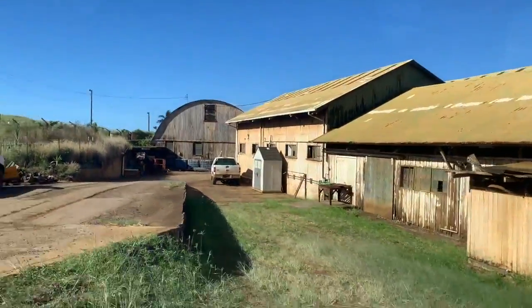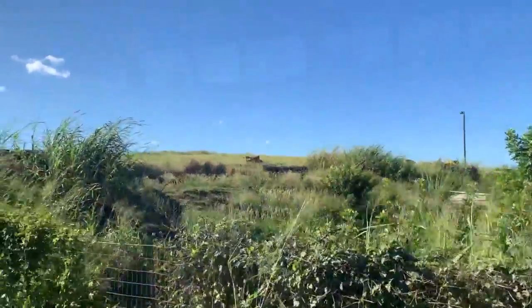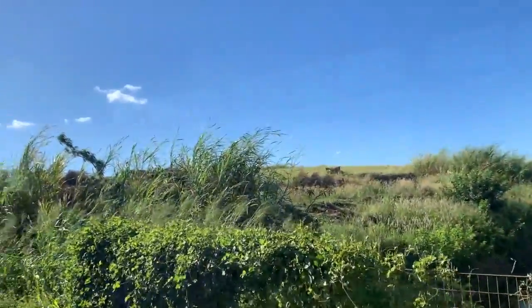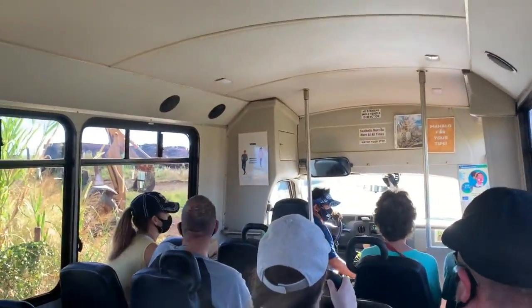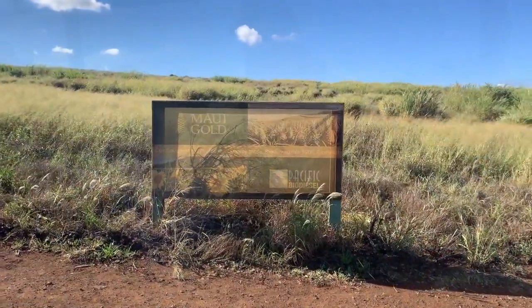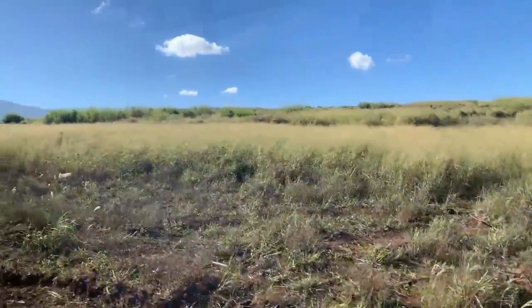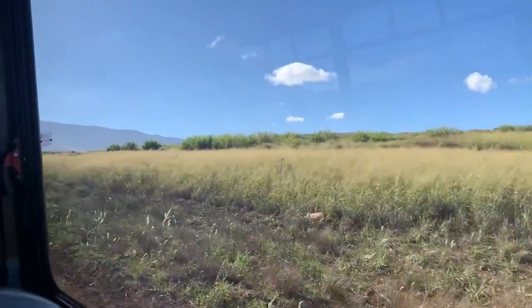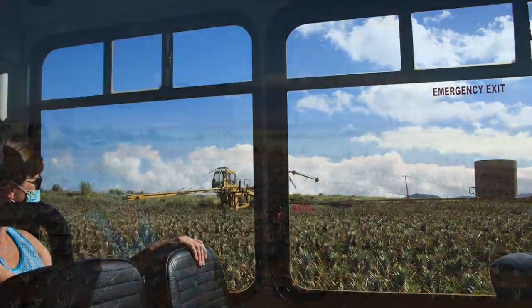Maui Gold Pineapples are grown exclusively by Maui Gold Pineapple Company. Locally owned and operated, Maui Gold Pineapple Company was created by former Maui Pineapple Company employees. They sought to save the 100-year-old tradition of growing pineapple on Maui. They were skilled local farmers who've been cultivating pineapple and the Maui Gold variety for over 25 years.